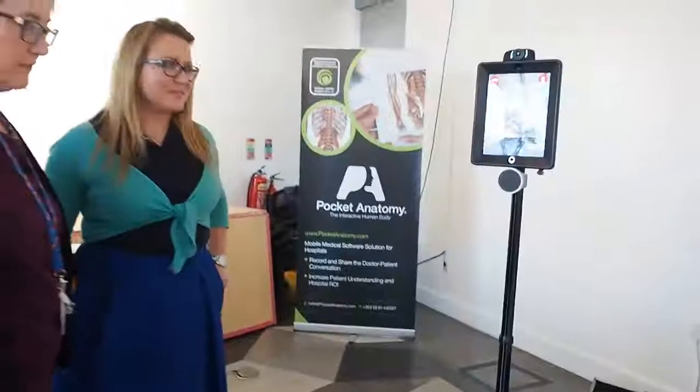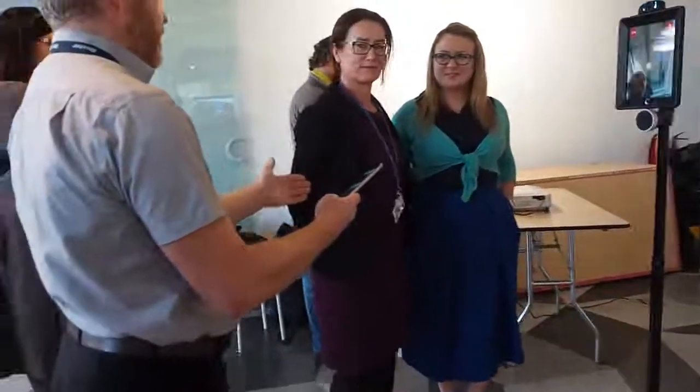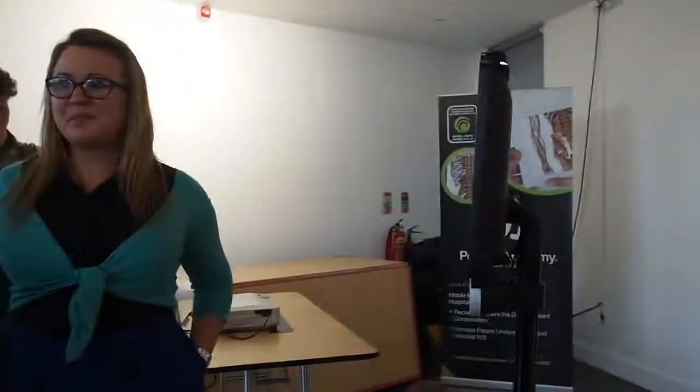Lucy has controls — forward, back, left and right. Lucy can come forward, and Lucy can talk to the patient. If the patient is here, you can park Lucy at the bedside. We can bring down the level down to the patient, so the patient will be comfortable feeling as though he's actually talking to the consultant directly.